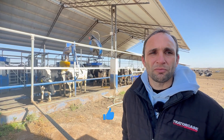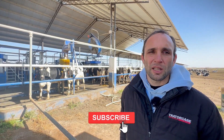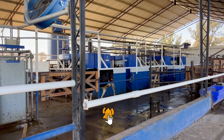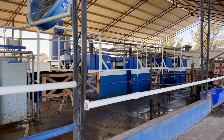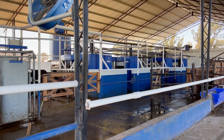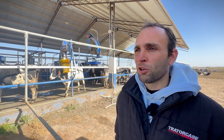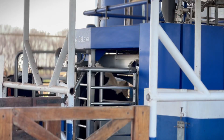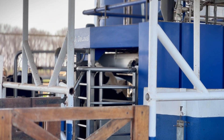We use flavorings as a strategy to encourage cows to visit the robot. When managing a robotic milking system, you need to think differently compared to the traditional milking system. This is a system where we perform precision feeding at the individual cow level, as we have a lot of daily information from each animal, allowing us to adjust supplementation according to each cow's lactation stage and production.